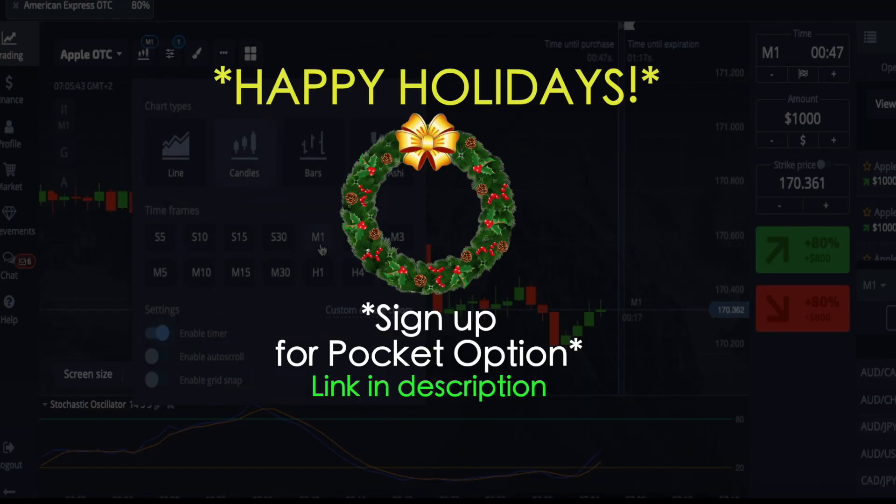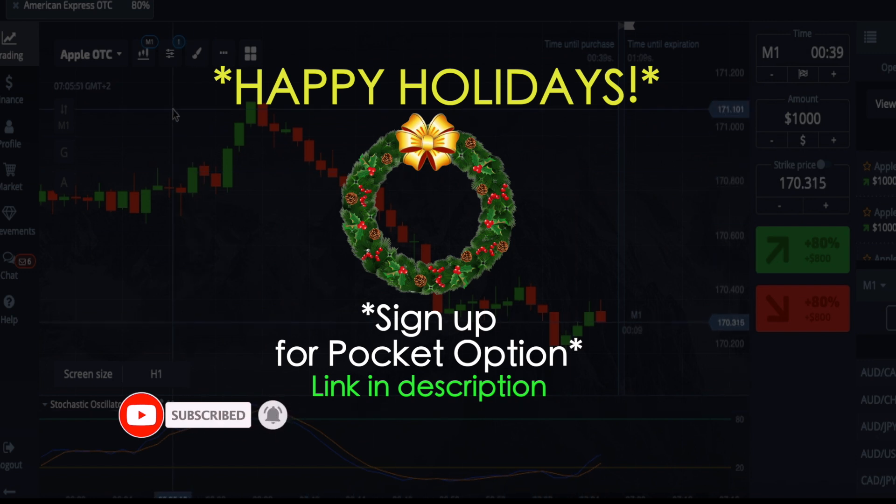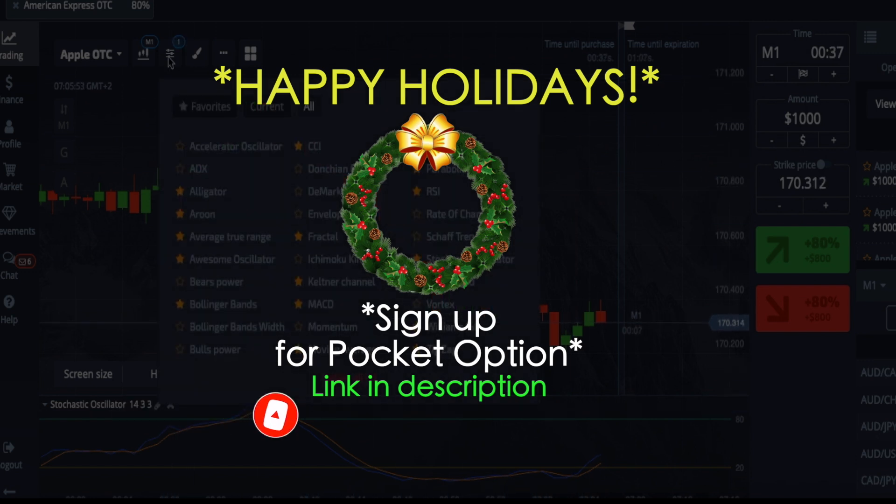What's up everybody, welcome back to another show. Hope your Christmas was wonderful. Today we are going to be talking about a couple things. I will share my normal tips, I will answer questions, and we'll get right into that strategy.